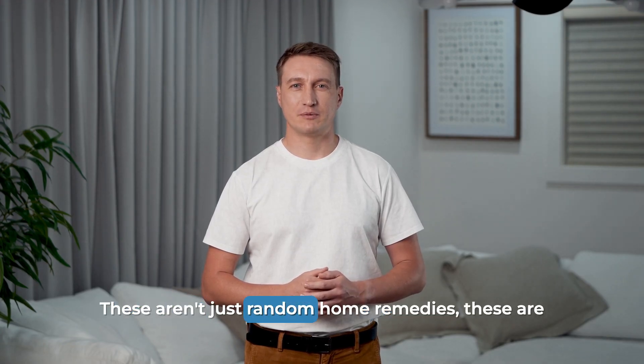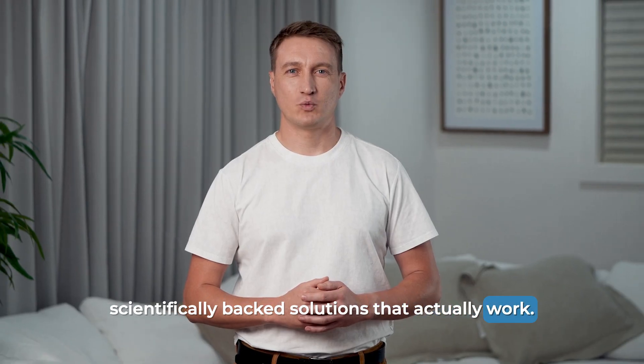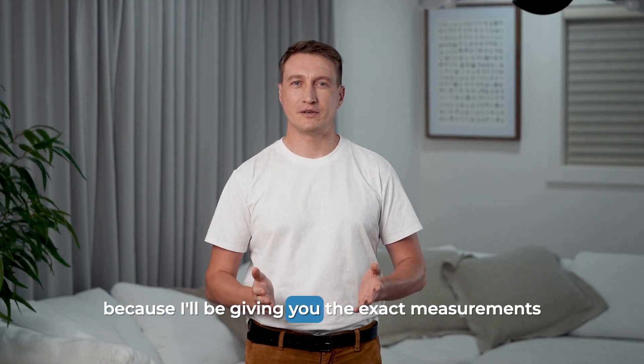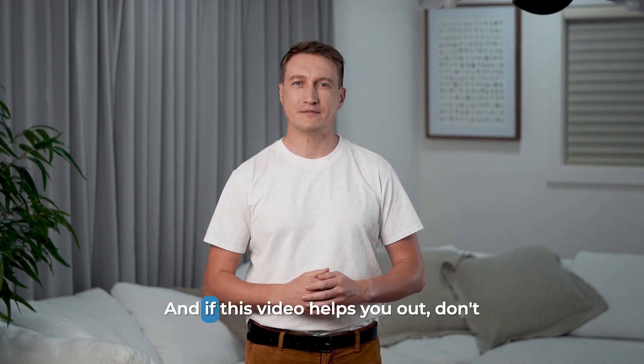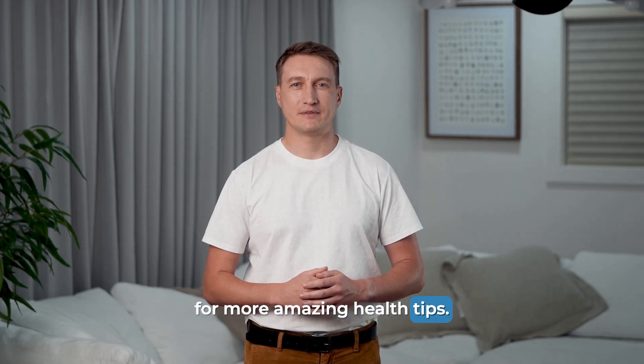These aren't just random home remedies — these are scientifically backed solutions that actually work. So make sure you stay until the end, because I'll be giving you the exact measurements and step-by-step instructions you need to see real results. And if this video helps you out, don't forget to hit that like button and subscribe for more amazing health tips.